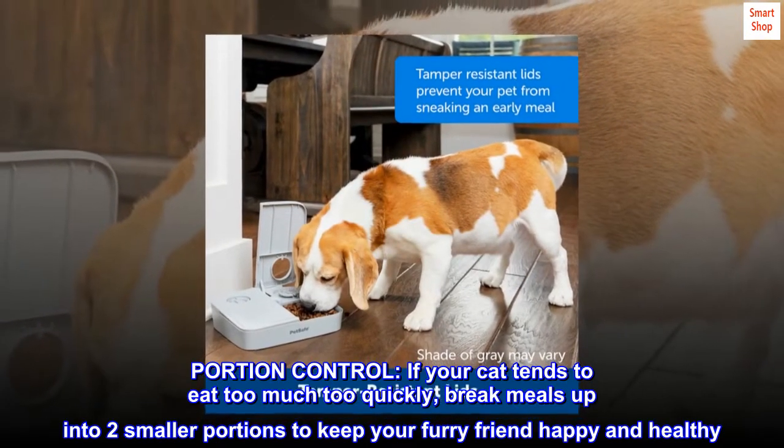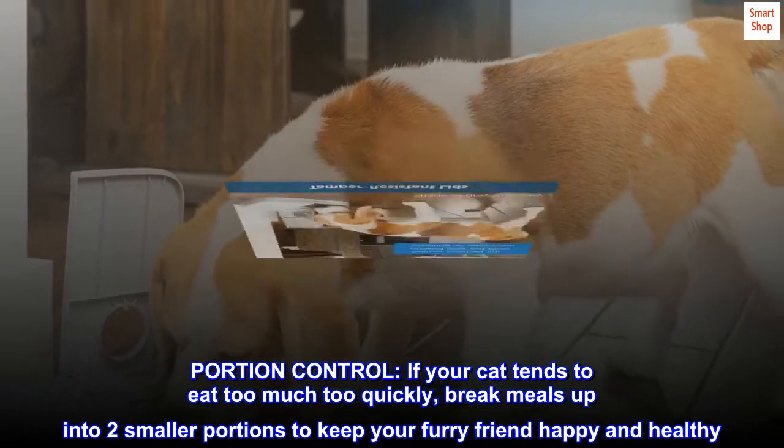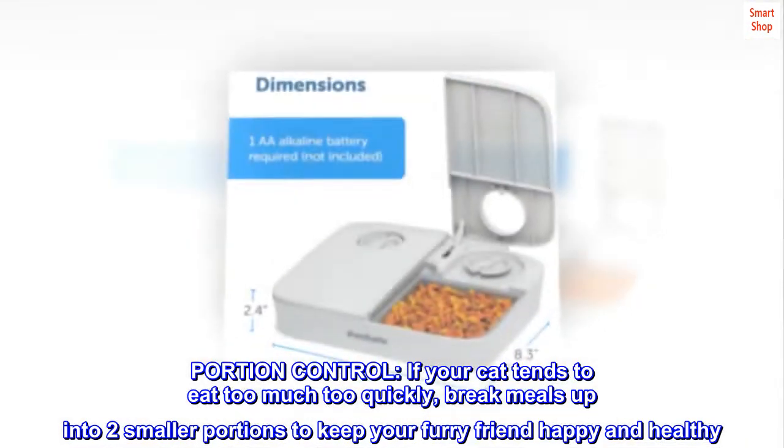Portion control. If your cat tends to eat too much too quickly, break meals up into two smaller portions to keep your furry friend happy and healthy.